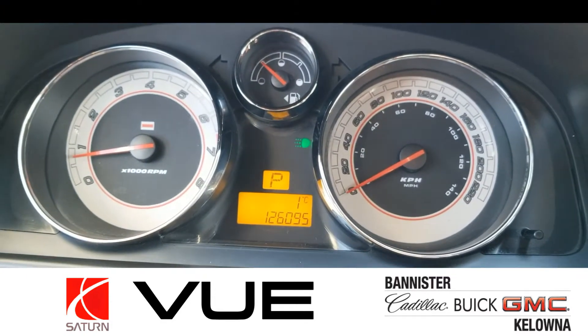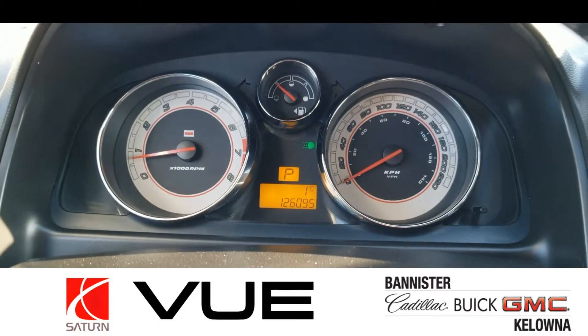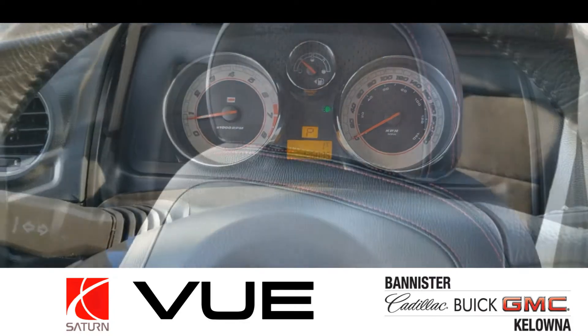At just over 126,000 kilometers, this Saturn Vue has low mileage. It's got cruise control, an aftermarket Alpine stereo, and lots of other goodies.